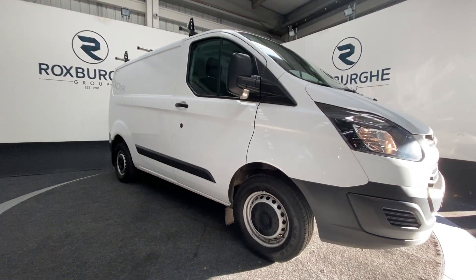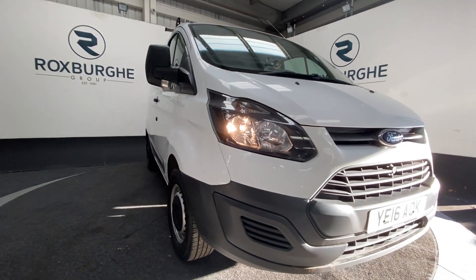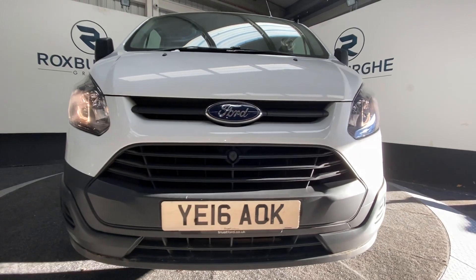Here we have our 2016 plate Ford Transit Custom with a 2.2 litre 99 brake horsepower diesel engine, capable of 43 miles per gallon.